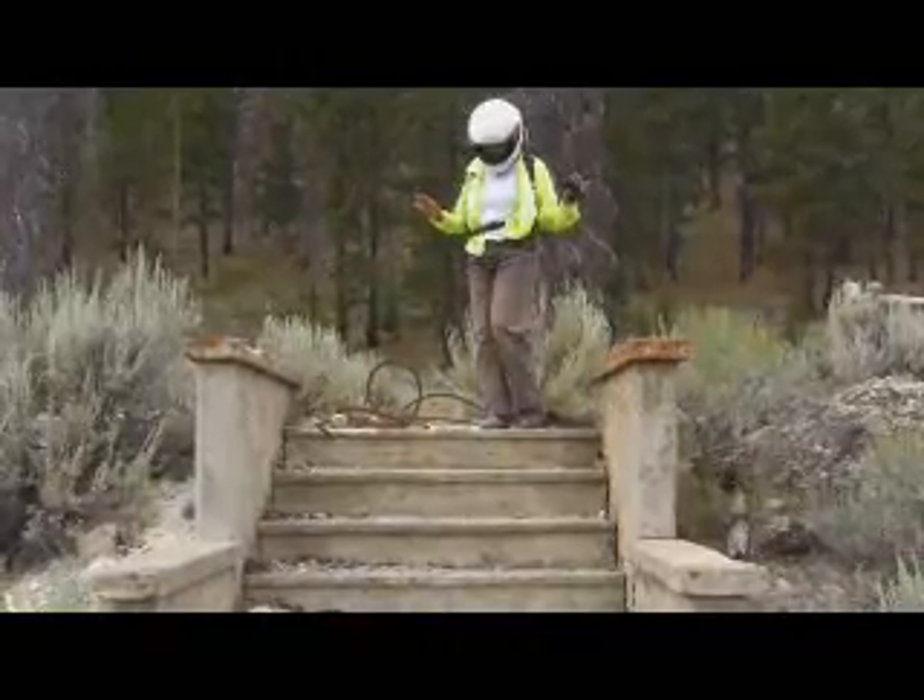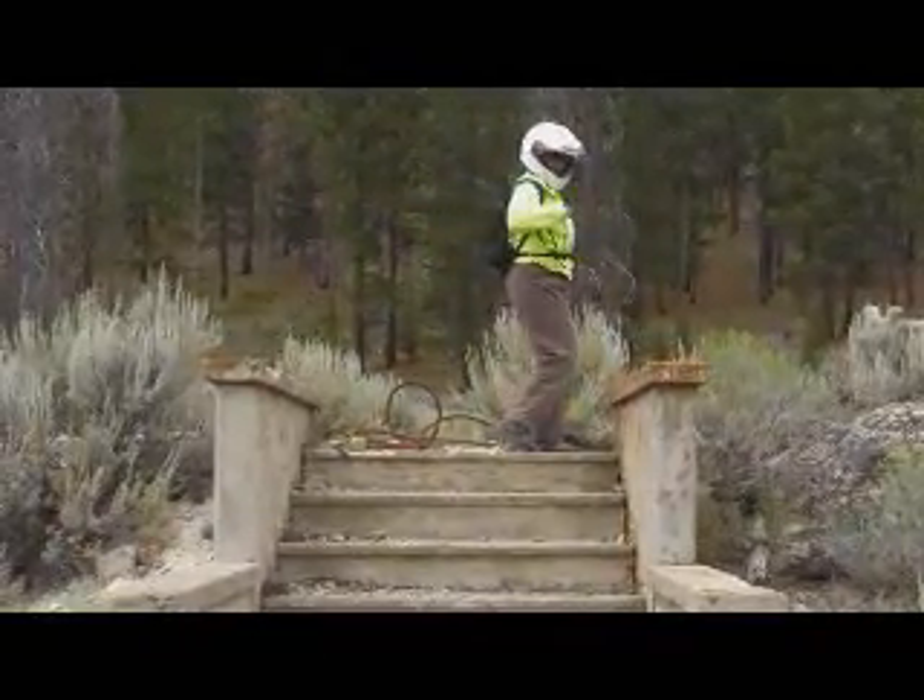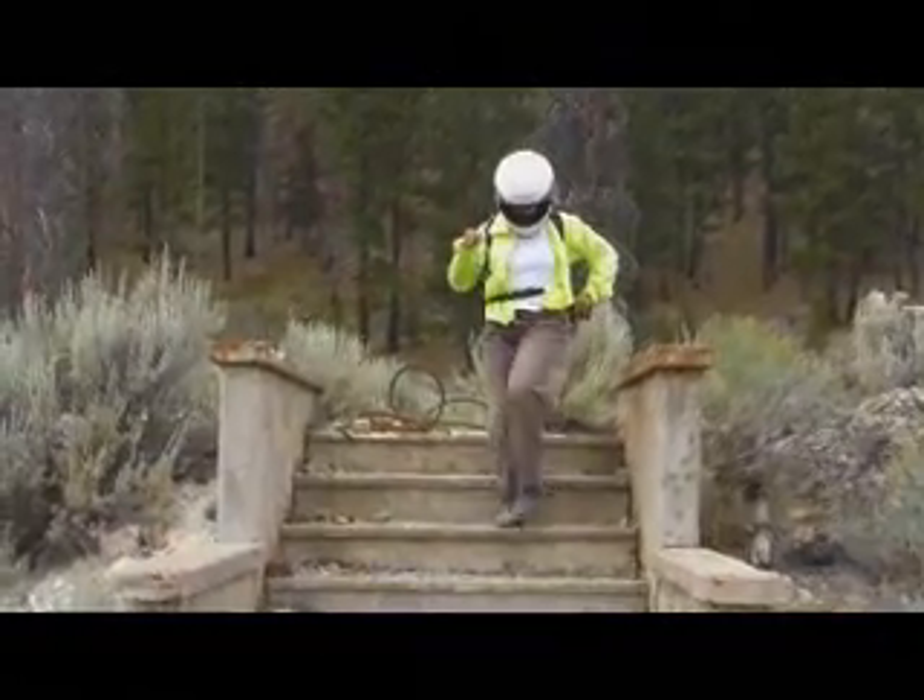The perfect setting for a fashion show. If only I had my best apron.